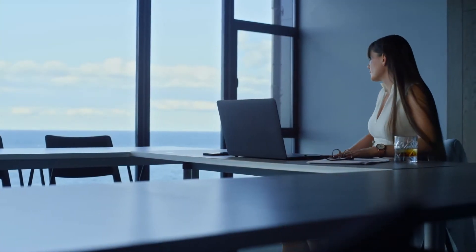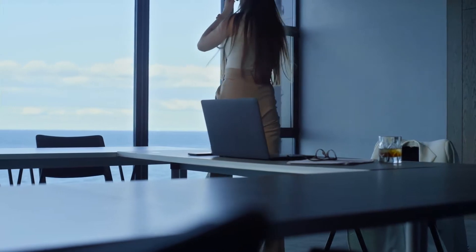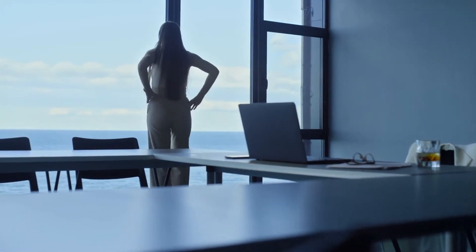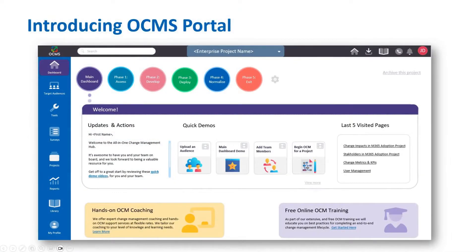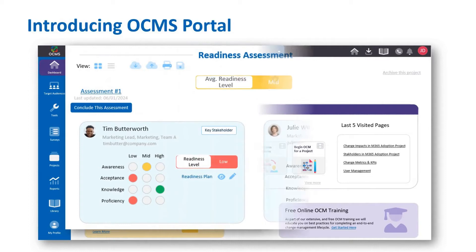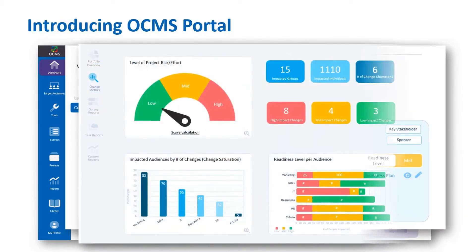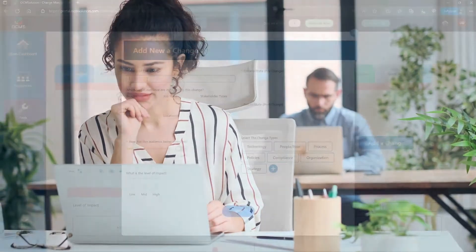Sound familiar? What if you could streamline your work, boost your change management prowess, and conquer the challenges posed by incomplete tools and templates? Introducing OCMS Portal, your all-in-one cloud-based change management solution. It's designed to take on about 80% of the change management workload for you, allowing your change team to focus on strategic planning and engagement.